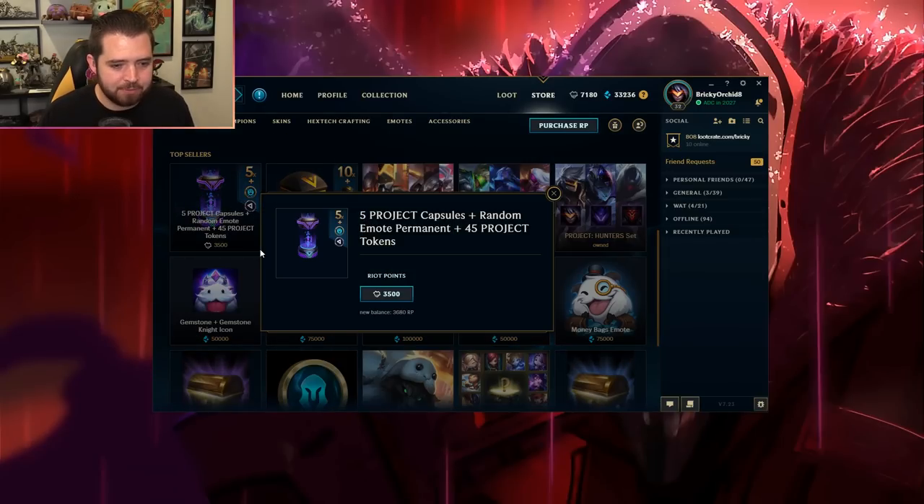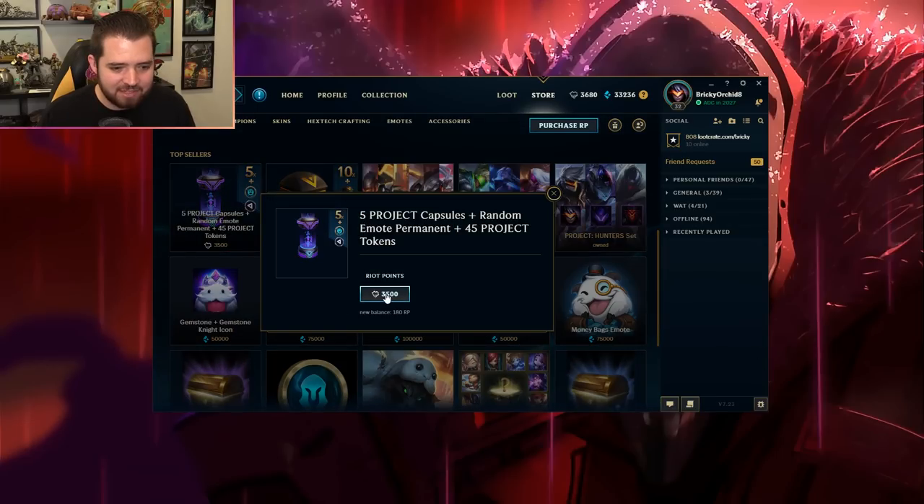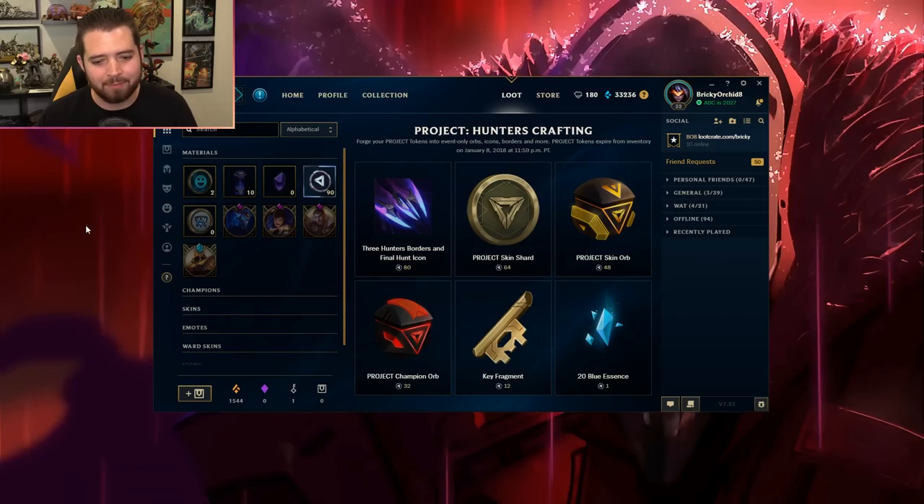Alright, here we go — five Project capsules, Rain Amiibo, and 45 tokens. That's one buy, and that's two buys. Wow, amazing, fantastic, incredible. Unlike people who actually have to spend money to get stuff, we can already have it.